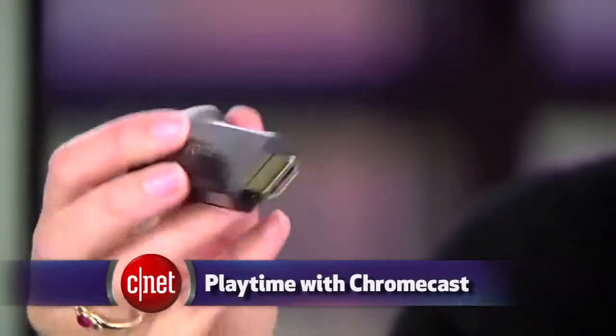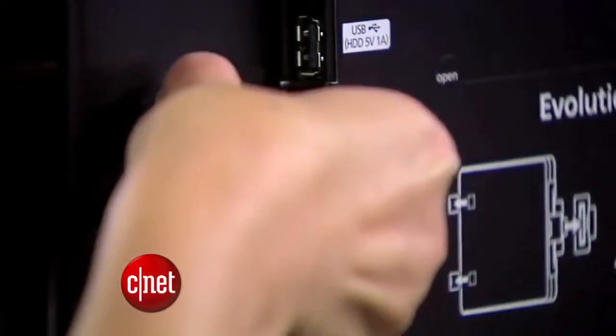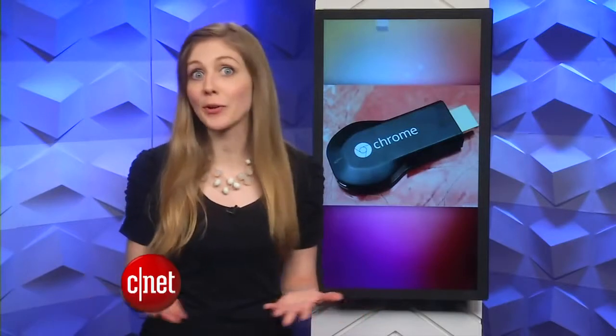Chromecast, the streaming media stick from Google that only costs $35, now has added gaming to the list of things it can do. Owners can play Tic-Tac-Toe. All you need to do is download the game on an Android or iOS device, and the Chromecast will stream it to the television. I know Tic-Tac-Toe isn't going to wow anyone, but it is a start. Maybe other developers will build games that can work on the Chromecast. The HDMI stick also streams Netflix, YouTube, HBO Go, Hulu Plus and Pandora.